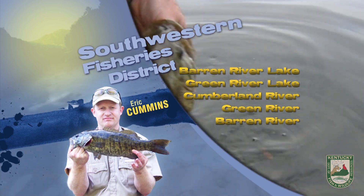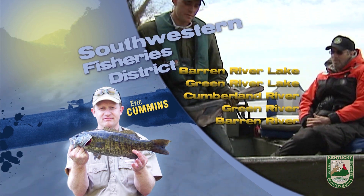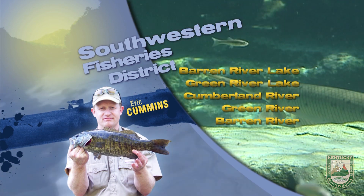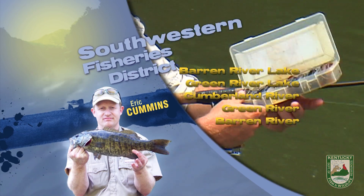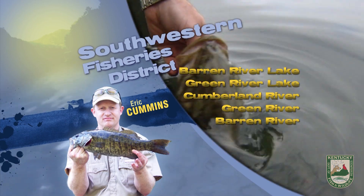Muskie have been fair near lay downs and stained areas with jerk baits and swim baits. Consider fishing a trout stream near you for holdover trout, even at access sites that are well downstream of stocking sites, as the trout tend to move a good bit during the winter months.